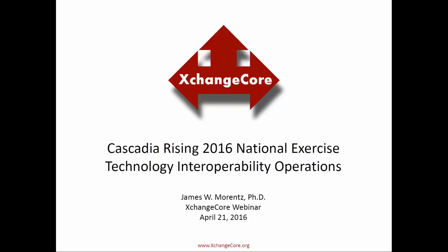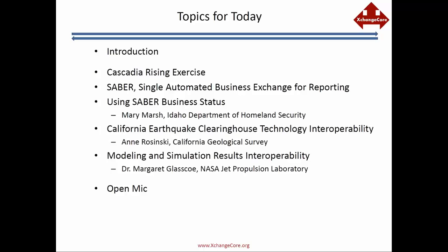Welcome everybody. This is Jim Morentz with the Exchange Corps community, and we've got a really cool presentation today. Last week the Cascadia Rising exercise took place, and we're going to hear about Sabre from Mary Marsh in Idaho. We're also going to hear from California, which did a parallel technology interoperability exercise. I'll briefly cover the exercise and Sabre — we've had presentations on that before, so just one quick slide.